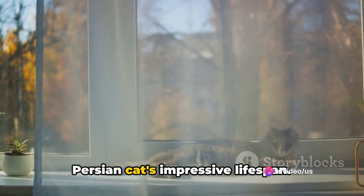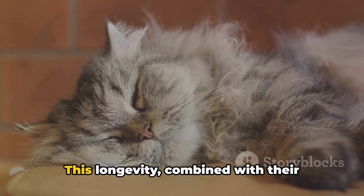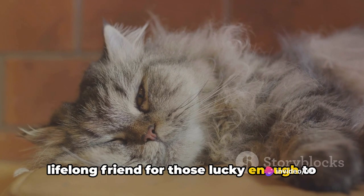And finally, at number one, we have the Persian cat's impressive lifespan. With proper care, a Persian cat can live up to 15 years or more. This longevity, combined with their affectionate nature, makes Persian cats a lifelong friend for those lucky enough to have one.